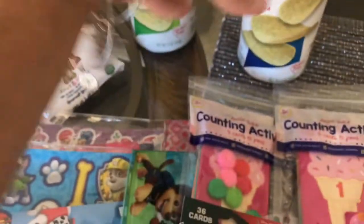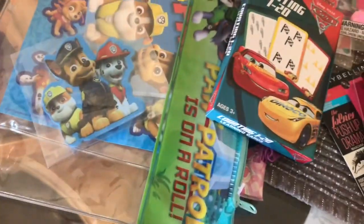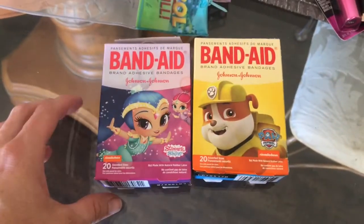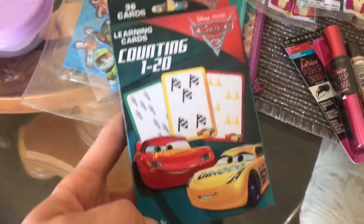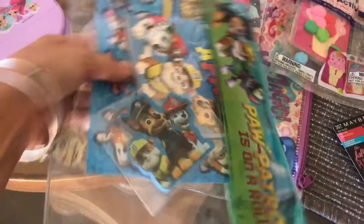I thought this was cool just for something fun on the airplane. I was gonna put the chips in the containers — how cute, right? Just for the wow factor. The kids picked out the band-aids obviously because we don't have any, and I wanted to bring some on the trip just in case. Zach picked out a counting card so I'm gonna throw that in his bag.